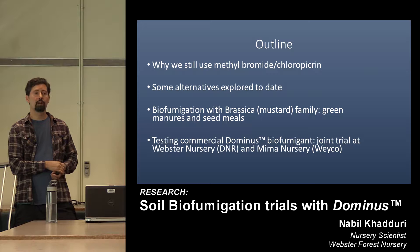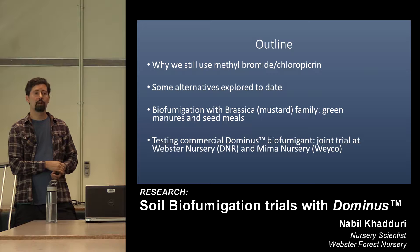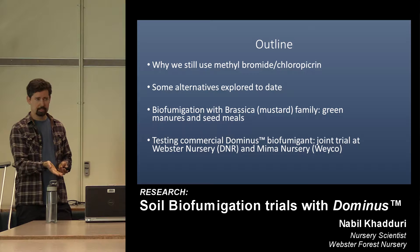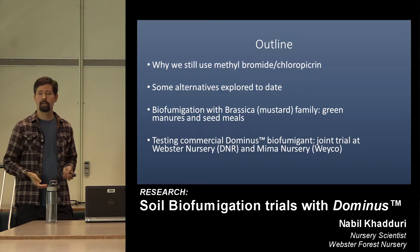We'll also cover the use of seed meals — seed meals being the byproduct of brassica and mustard processing. If you've ever been driving through eastern Washington or eastern Oregon and seen those fields of gold, you might be looking at canola or certain brassica fields. It's a high-quality oil, and the byproduct is seed meal — that's what we care about: crushing and incorporating it into the soil for a biofumigation effect.